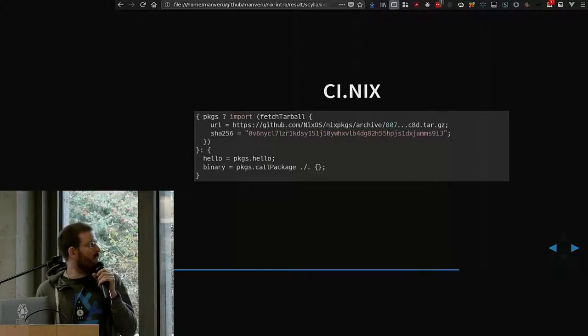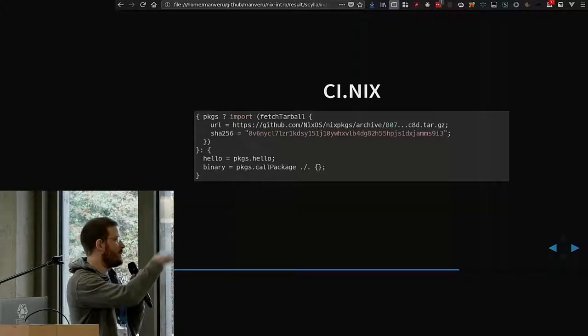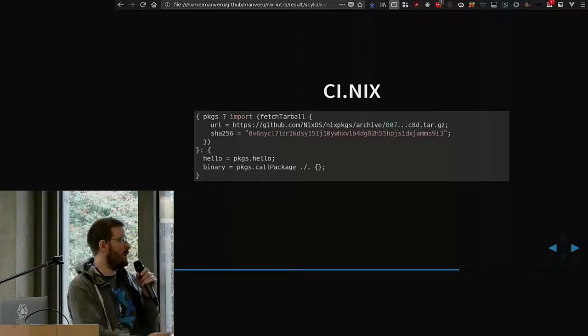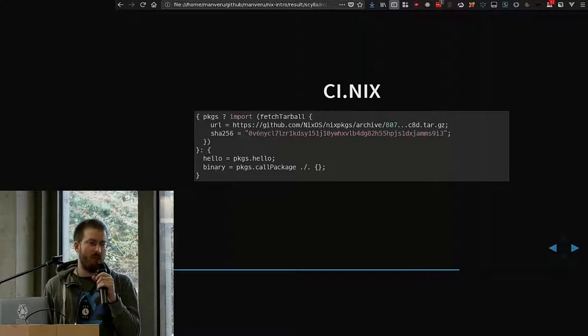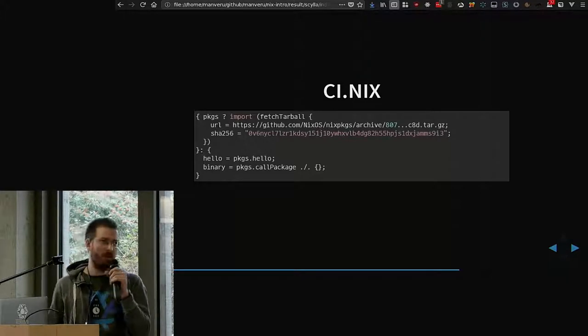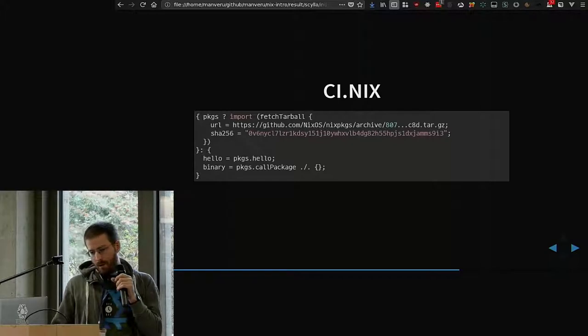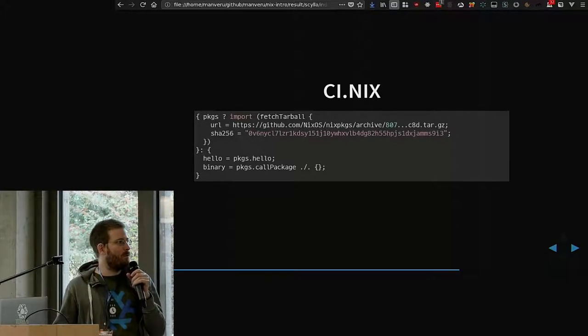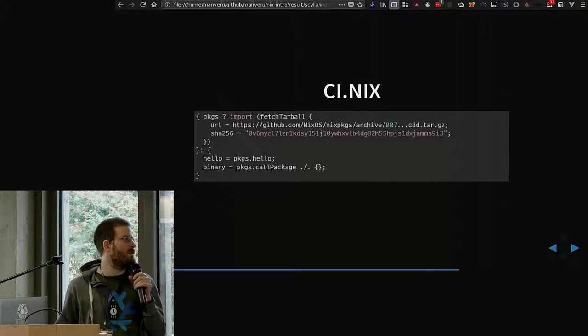That's an example of the CI Nix file that you can write. Basically all the derivations that are at the top level will be evaluated and then built, and then pushed to the cache. That's pretty much all it does, except for updating your GitHub status with any errors that happen. I also built a UI with a display for the logs and listing of the projects, builds, and stuff like that.